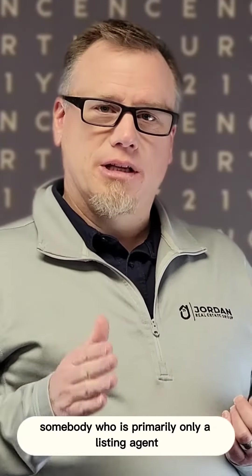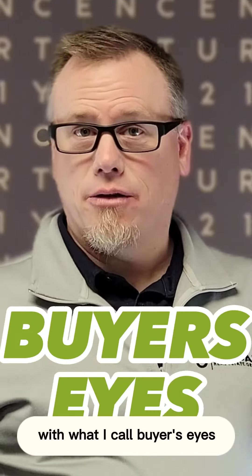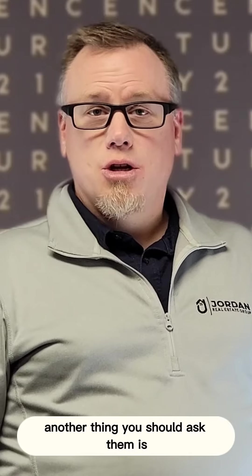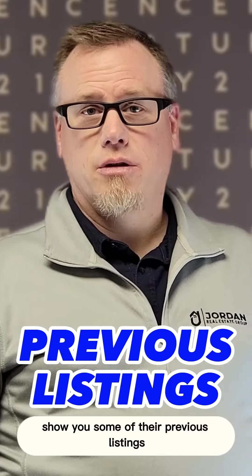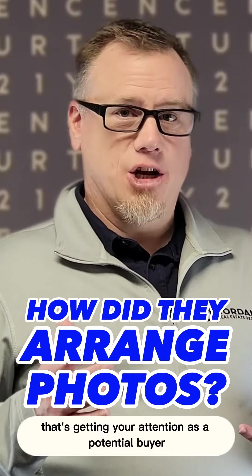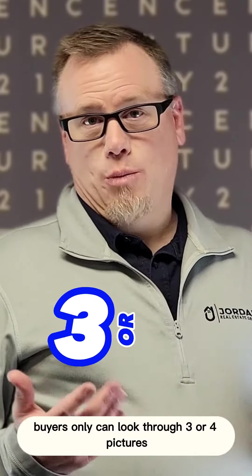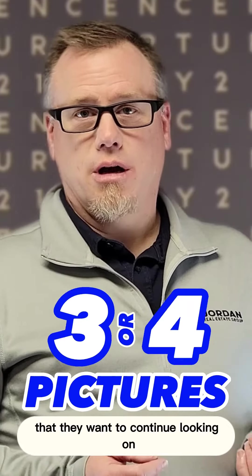Somebody who is primarily only a listing agent is not going to be able to walk through your house with what I call buyer's eyes. Another thing you should ask them is to show you some of their previous listings. See how they arrange their photos — are they putting photos in an order that's getting your attention as a potential buyer?